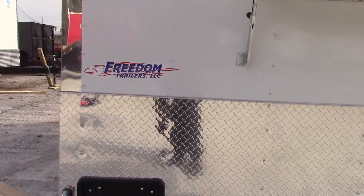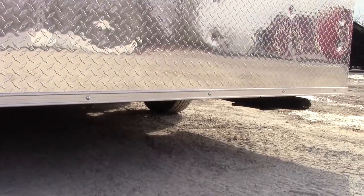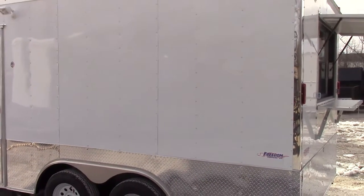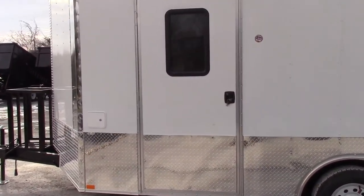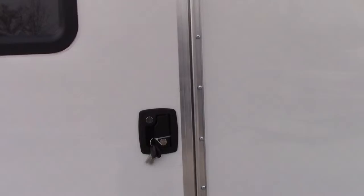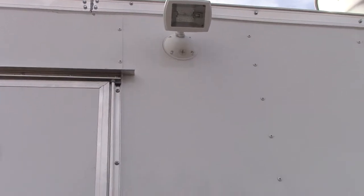This trailer also features scissoring jacks on all four corners — one there, one on that corner, and then two more at the front. Now on the driver side we have a 36 inch RV style access door with an RV style lock. This door also has a halogen flood light to the right and features a screen.